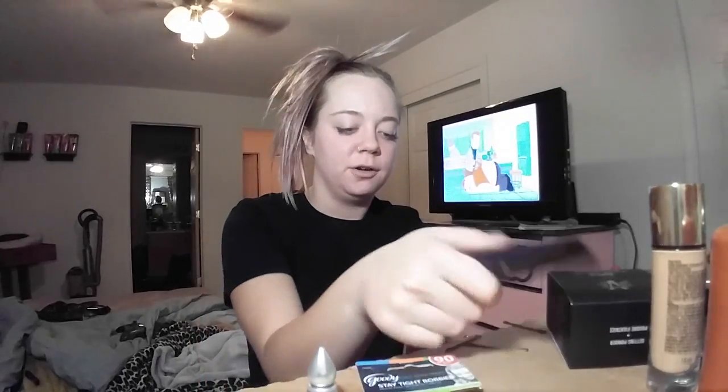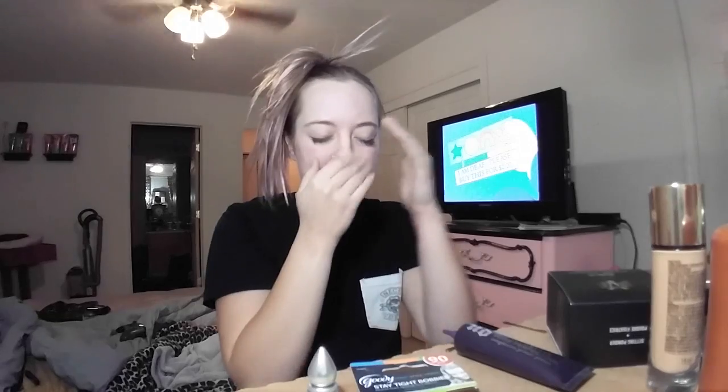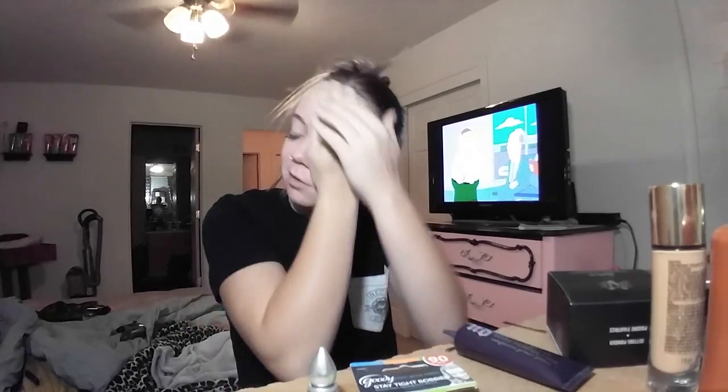We're just gonna jump on in with this lovely hairdo of mine. I'm gonna take that Urban Decay poreless primer and just prime my face. Oh, it's very silky — it feels like a powder. That's the best way to describe it. It's really strange but I like the feeling a lot. I've never felt something like this before.